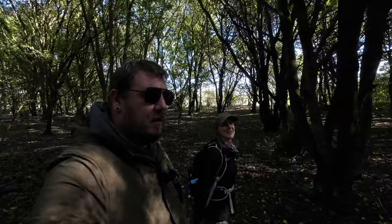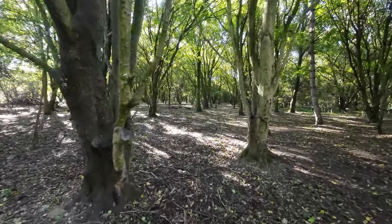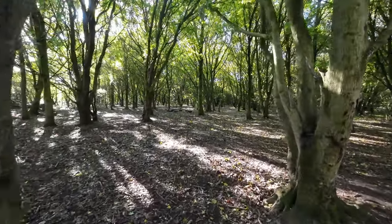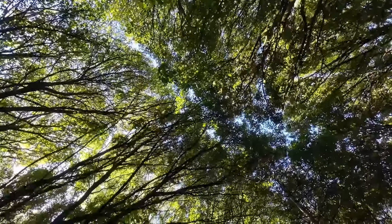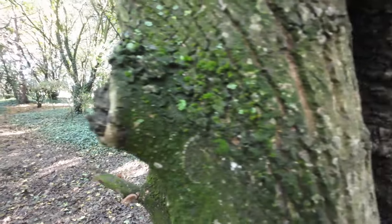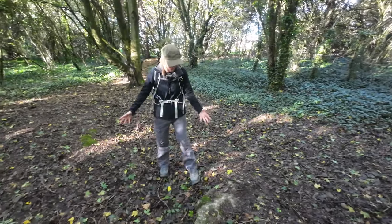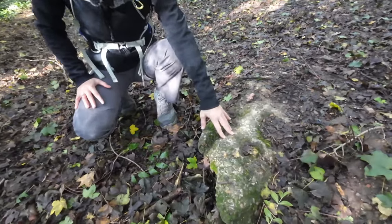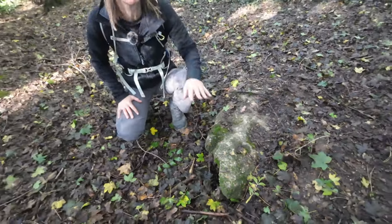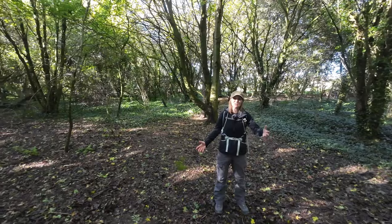We believe the anti-aircraft gun emplacement is probably gone, but we thought we'd have a little look anyway. In the middle of where that light anti-aircraft gun used to be, although it's been demolished, we keep coming across pieces of large chunks of concrete. There's very little reason for concrete to be in the middle of the woods here, so I think it's pretty much a dead cert that this is the area and these are probably a few remains.